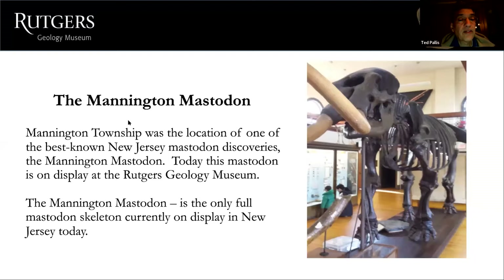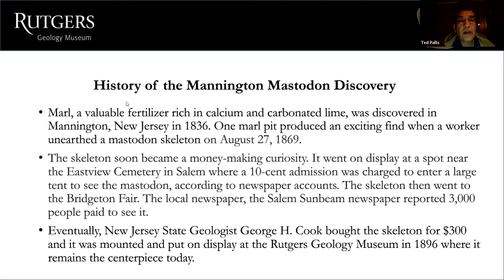The Mannington mastodon was found in Mannington Township, New Jersey. Today this skeleton is on display at the Rutgers Geology Museum — you can see a picture of it here. The Mannington mastodon is the only full mastodon skeleton currently on display in New Jersey today.